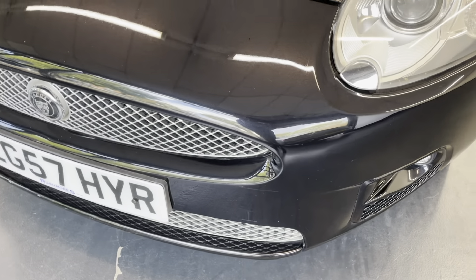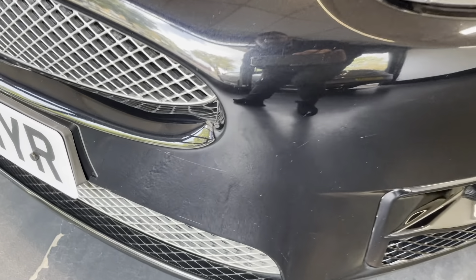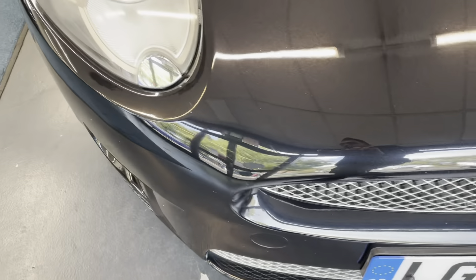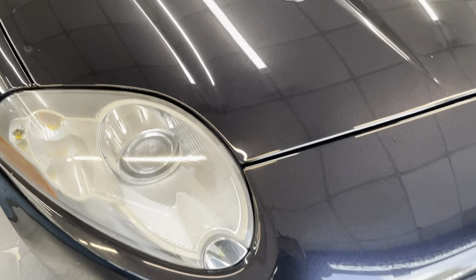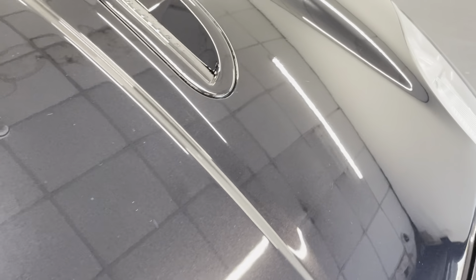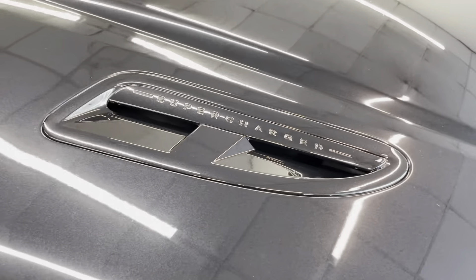The front bumper has a few age-related marks — obviously it's a 2007, so it does have age-related marks. There are a few chips just there, and a few very minor marks on the front bumper. From a distance these are not visible, however it's nice to point them out so you know exactly what's on the car. The bonnet also has very minor chips — just one there, another one just here. From a distance, not visible, but it's nice to point these out.